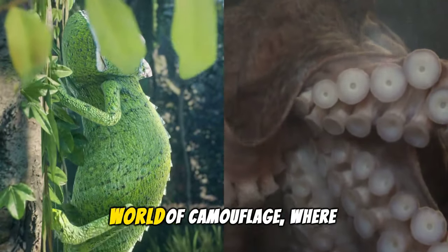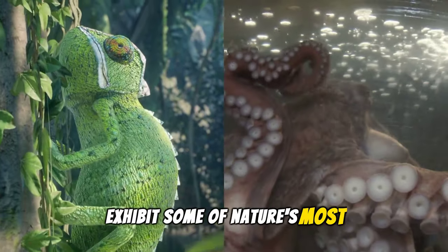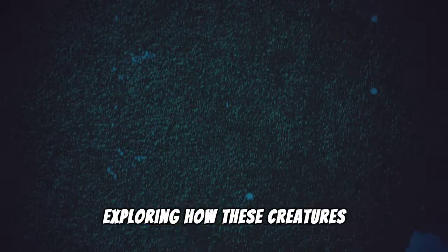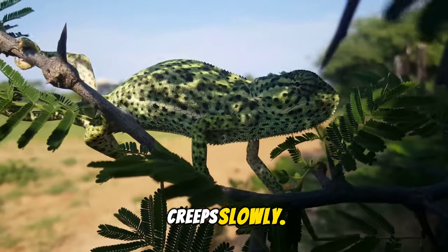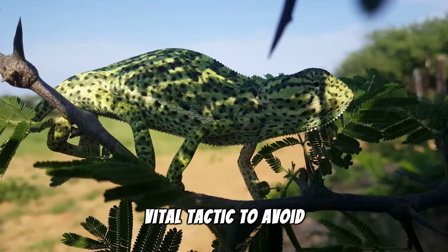Welcome to the mysterious world of camouflage, where chameleons and octopuses exhibit some of nature's most fascinating survival strategies. Today, we dive into the depths of adaptation, exploring how these creatures master the art of invisibility. In the lush landscapes of Madagascar, the chameleon creeps slowly. Its ability to change colors isn't just for show, but a vital tactic to avoid predators.